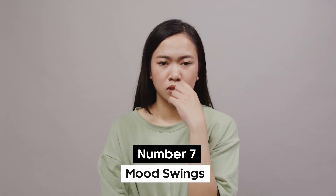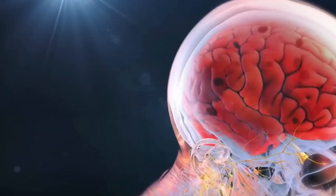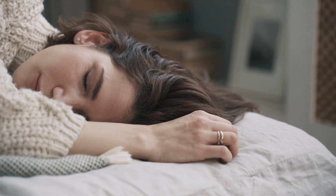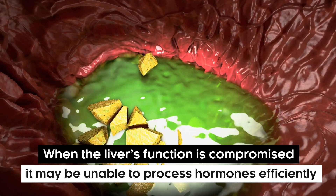Number 7: Mood Swings. Due to the liver's important role in metabolizing hormones and toxins, it contributes to mood swings. When the liver's function is compromised, it may be unable to process hormones efficiently.